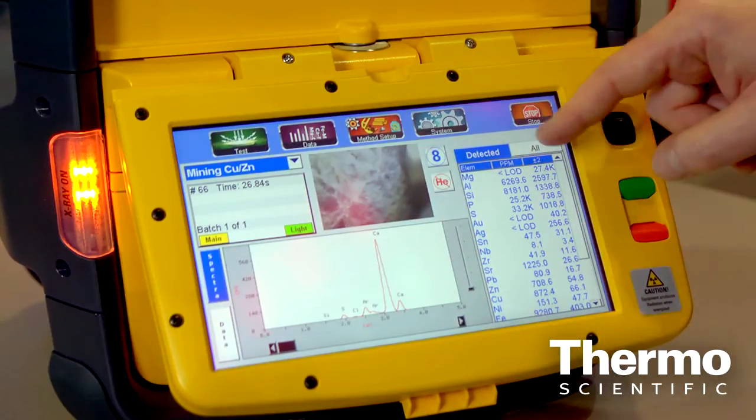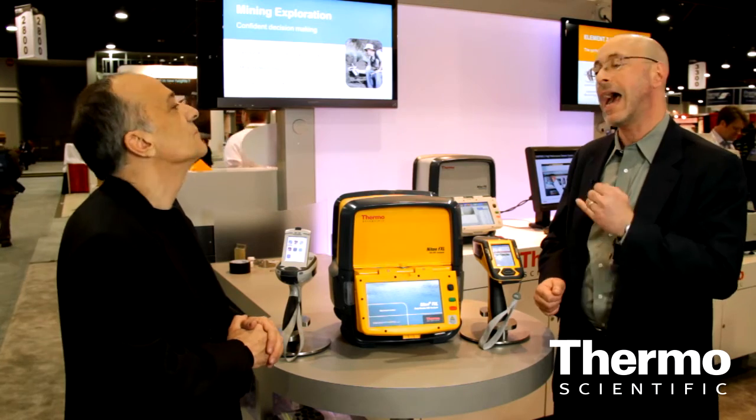What it does is it delivers detection limits approximately 50% lower than our very best handheld, yet it will still run on batteries out at the job site. The Niton FXL is an entire new product category combining the ease of use and the flexibility of the handheld XRF with the features and the performance of lab-based XRF. It's really breaking new ground for customers.